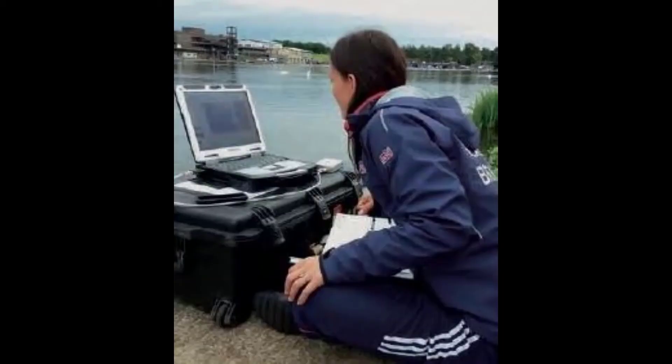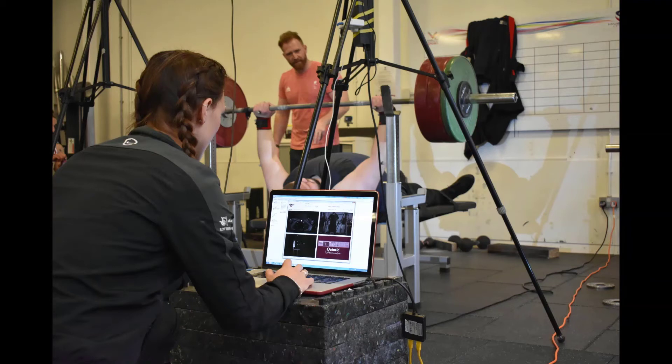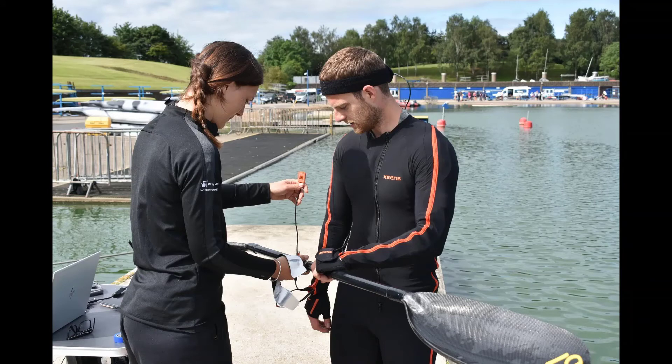My job changes every day. One day I might be next to the lake, the next day I might be in a gym working with a powerlifter, the next day I might be with a skeleton athlete at a push start track. But all of these projects are underpinned by data and technology and numbers, so I'm regularly using maths and coding to understand performance and to try and give improvements to these athletes.